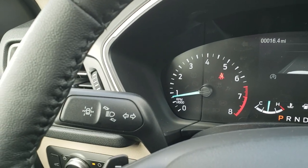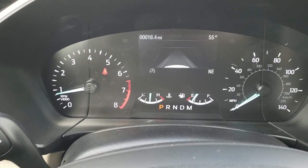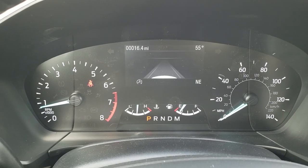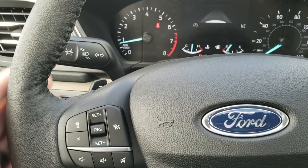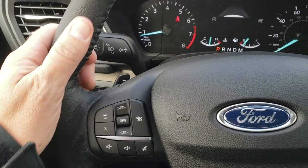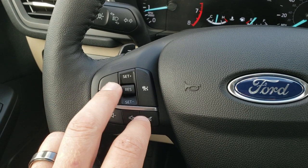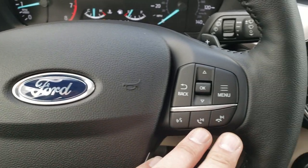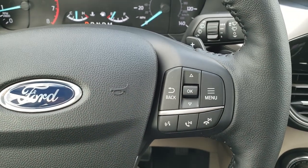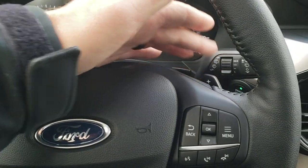You have your lane keep assist right there. The instrument cluster has a nice digital display with outside temperature display. The heated leather-wrap steering wheel has some nice thumb pads. You get the adaptive cruise control — that's what that is right there — and your normal cruise control. Audio controls on the left, and on the right you have your Bluetooth and information center controls. You also have paddle shifters on the back of the steering wheel.